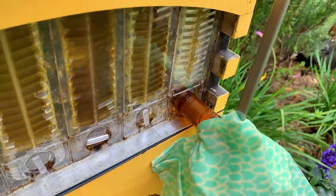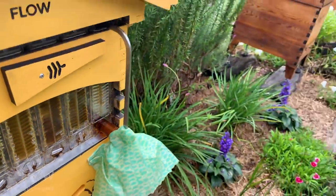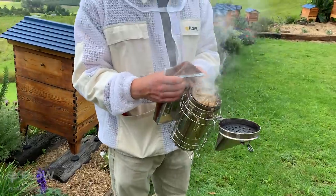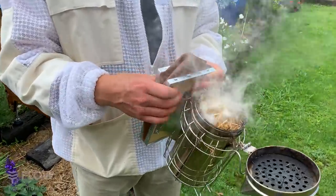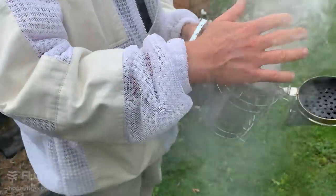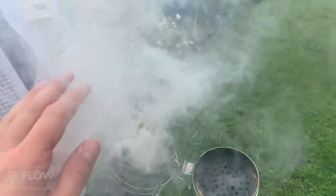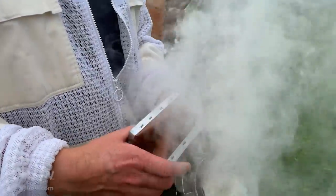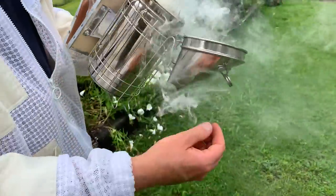I've got my smoker here, getting it going. You want bellows of nice cool smoke coming out, and a good idea to smoke your hands too. Bear in mind it's going to get a little hot, the smoker, so you don't want to burn yourself on it. Now it's working.